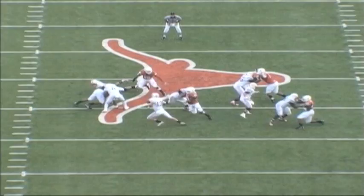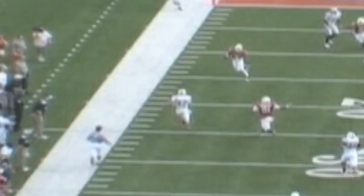On the next play, we see his ability to read the defense. There's a little pressure inside, but he shows his capability to his left. He's able to extend the play, convert the first down, and show his mobility.